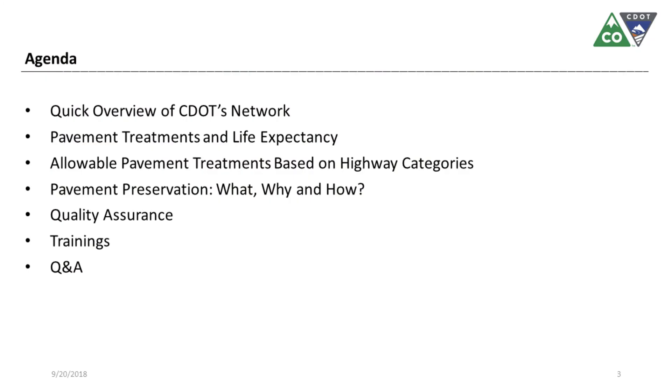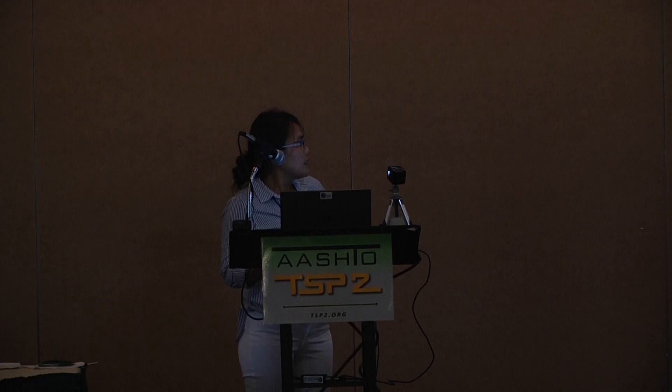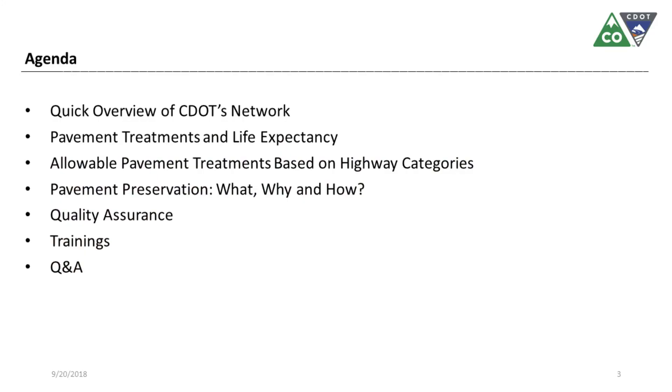Here's our agenda: a quick overview of CDOT's network, pavement treatments and life expectancy, allowable pavement treatments based on highway categories, pavement preservation — what it is, why we do it, and how we are doing it. I will be doing a general overview instead of being specific about which treatment we are using for preservation. Next is quality assurance and trainings, and then if we have time, Q&A.